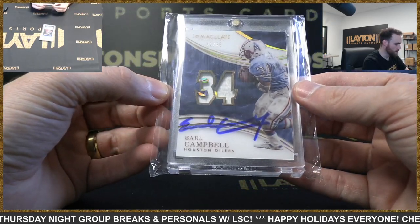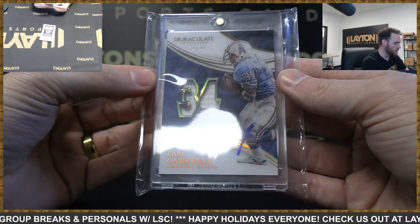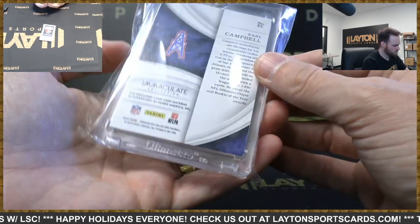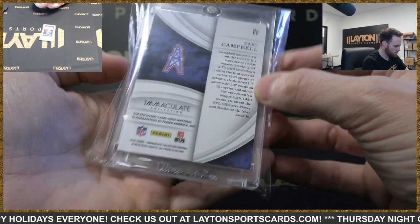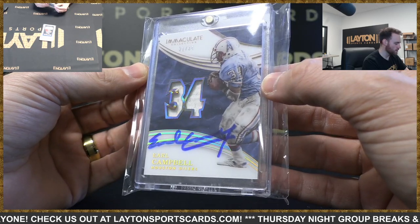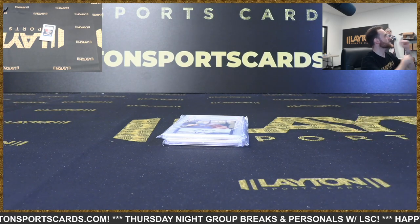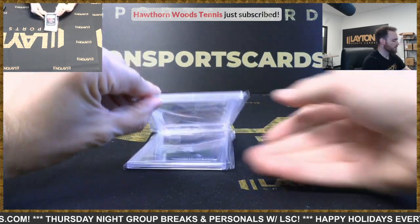Nice little Immaculate here — 2016 Immaculate Earl Campbell jersey auto, numbered 31 of 34. There's some discussion about whether this was signed after the fact, since it doesn't say autograph on the card and the signature placement looks a bit strange. It doesn't have dedicated space for a signature on the card, so this appears to be signed after the fact.